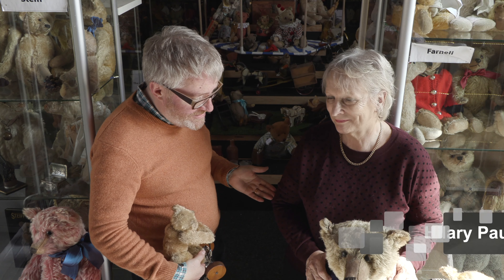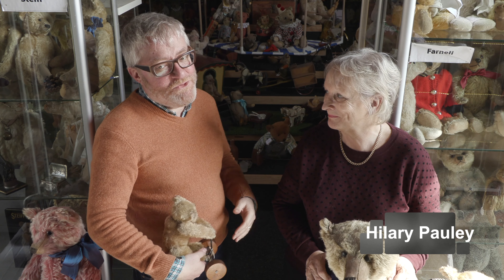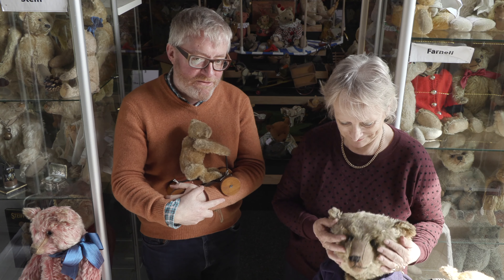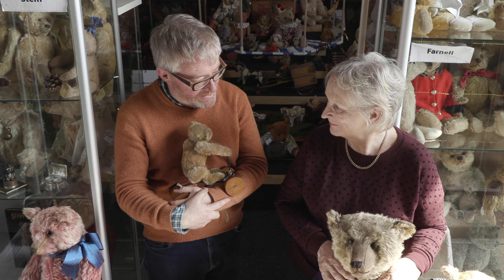Hello and welcome. My name is Daniel Agnew. I'm a teddy bear specialist and I'm here today at Hilary Pawley's One Fall Barn, which is absolutely filled to the gunnels with teddy bears, and we're going to look at some of her amazing Steiff bears she has today.